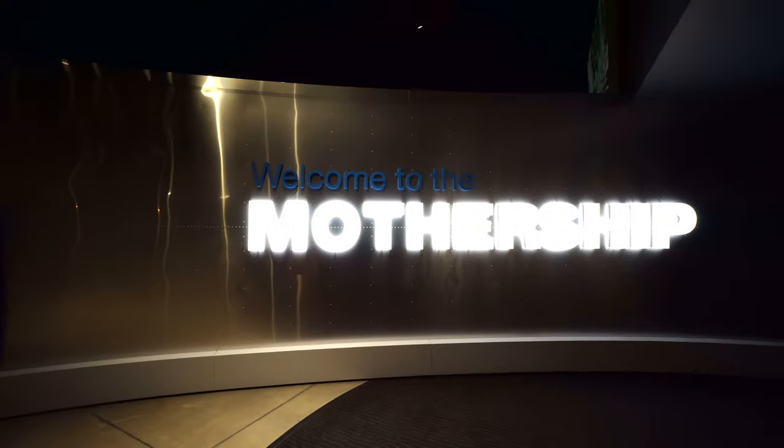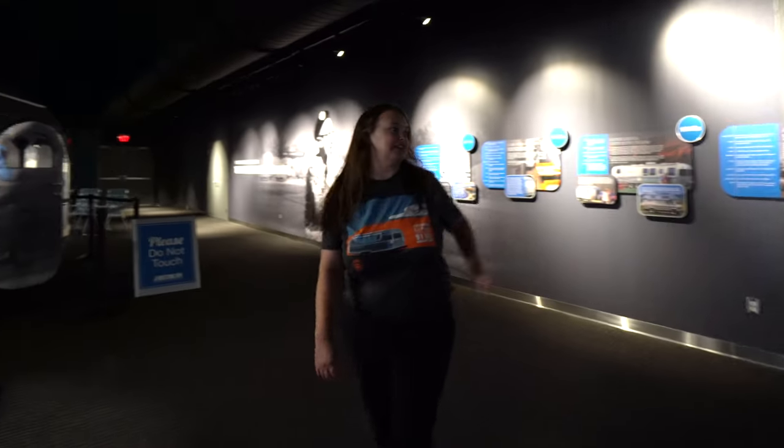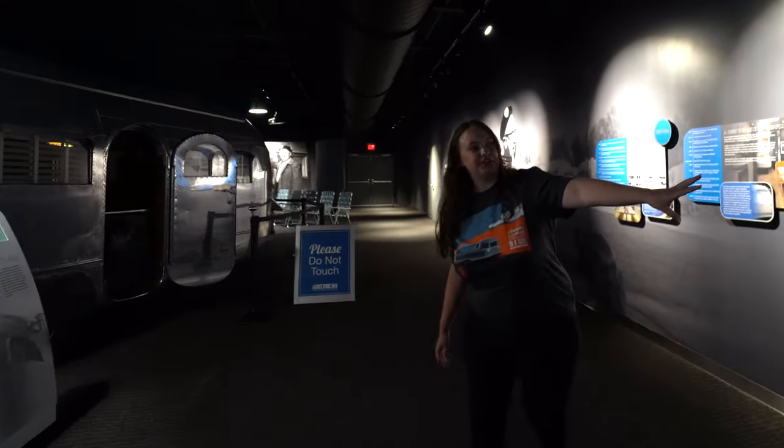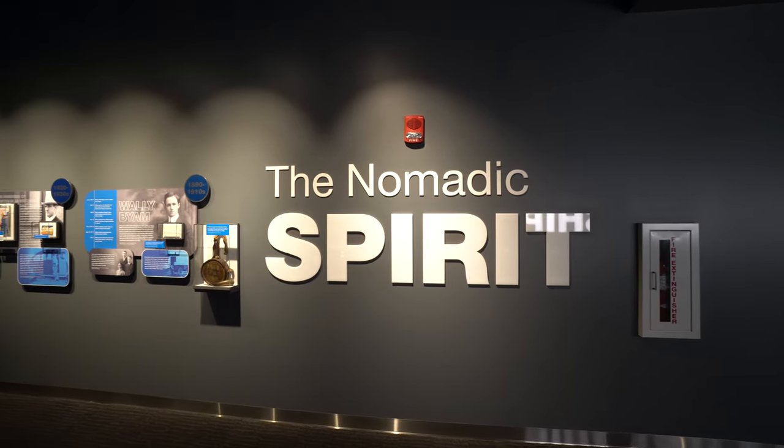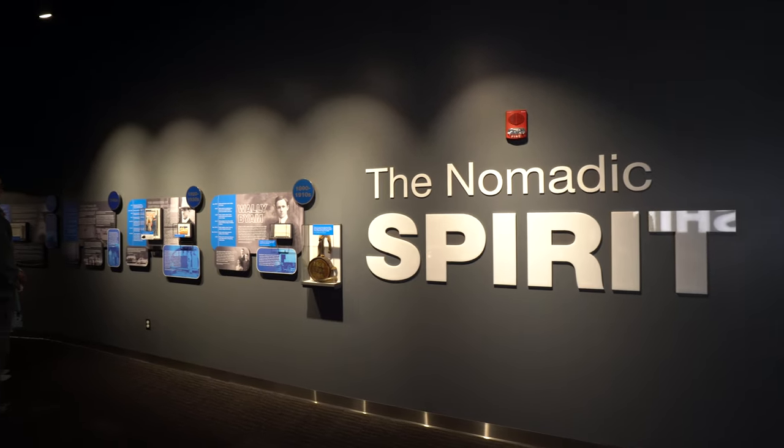I'd like to introduce you to Samantha Martin, the Heritage Center curator, and she's going to take us around the museum. Hi everybody, welcome to the mothership. We're here in Jackson Center at Airstream's headquarters, and I'm going to walk you through the Heritage Center, our new museum space. Over on this side here, you'll see our first exhibit — the Airstream History Timeline Display. This starts with the birth of company founder Wally Byam and brings us up to roughly present day with artifacts, photographs, and key moments in our history.